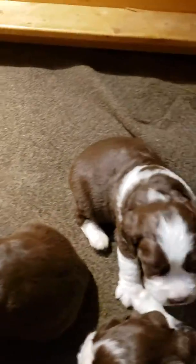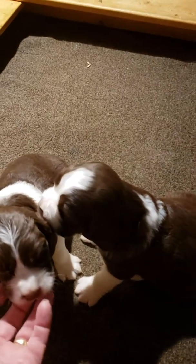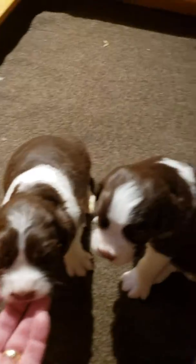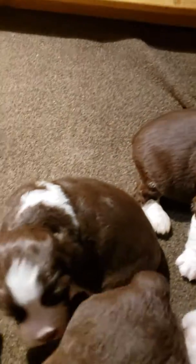I wanted to make a video of the three boys that we have available for this litter going home the second weekend of September, maybe a few days before, right after Labor Day of 2019.